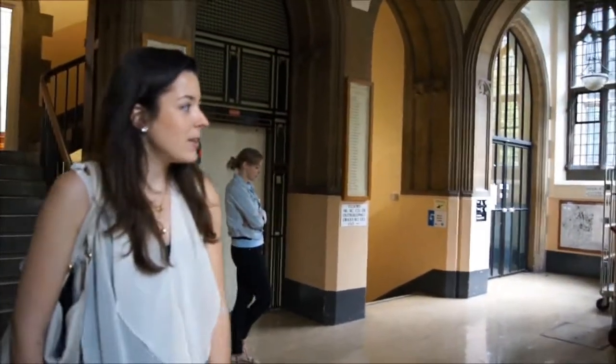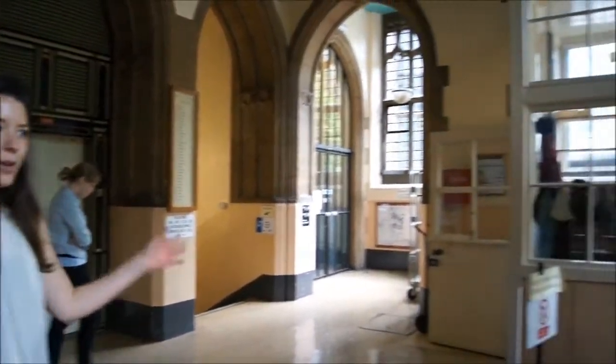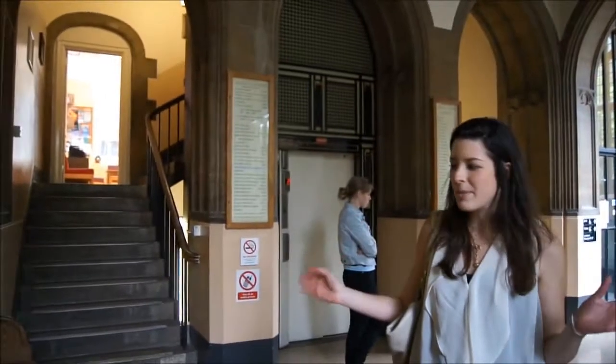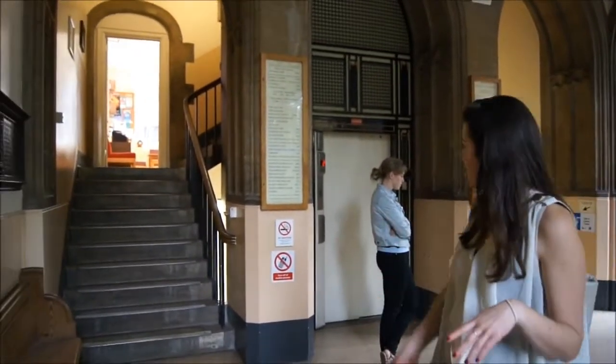Here we are, we're in the biology foyer. This is where you'll first come into the building. Not much will go on in here, but occasionally we'll be selling tickets for events or something that will be set up around in here. We're going to go along to the first year lecture room, which is B75.